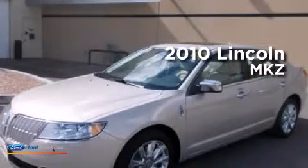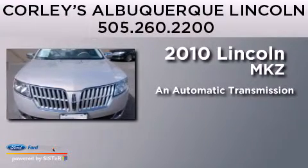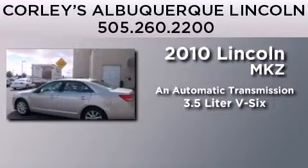This is a 2010 Lincoln MKZ. This four-door sedan has an automatic transmission and a 3.5 liter V6.